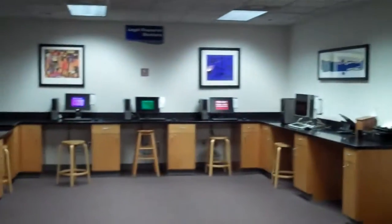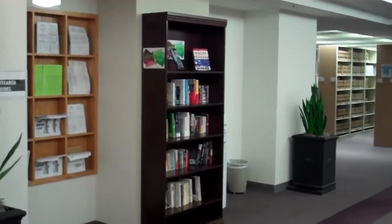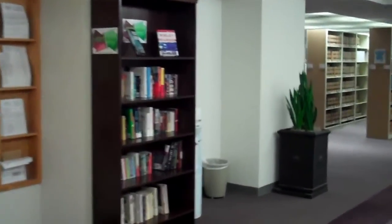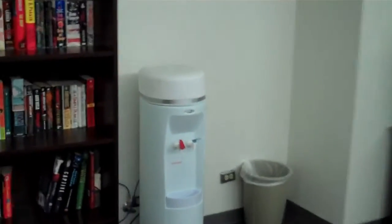Across from the Reference Desk you will find the alcove. The alcove contains public workstations, a Bloomberg terminal, and a Panther print station. Next to the alcove you will find print research guides, the library book exchange, and a hot and cold water fountain.